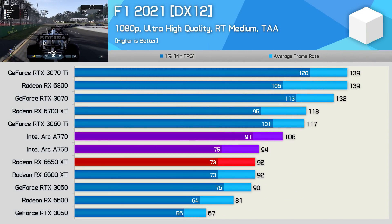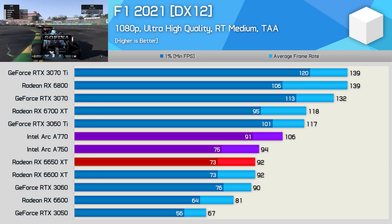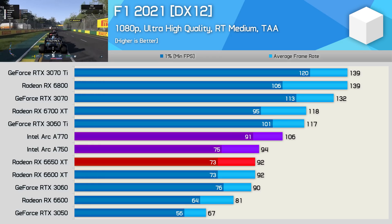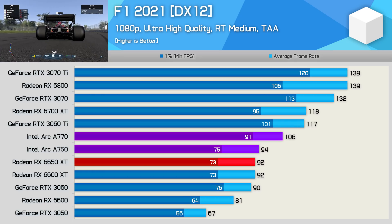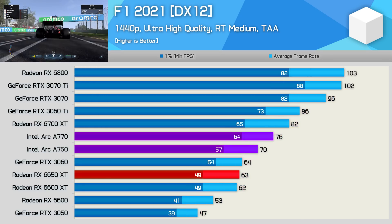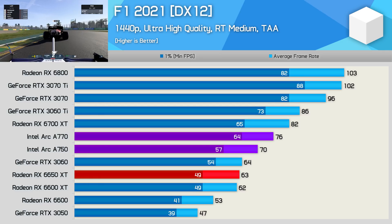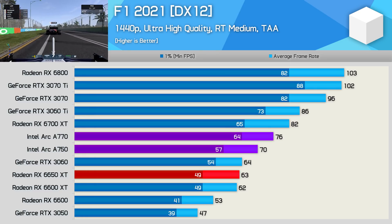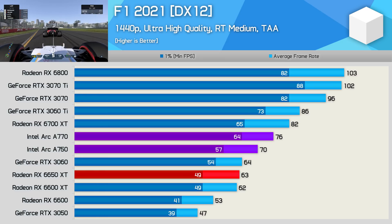The F1 2021 results were also very impressive. The A770 was 15% faster than the 6650 XT at 1080p, and just 10% slower than the 6700 XT. It also blew the RTX 3060 out of the water, coming in just 9% slower than the 3060 Ti, and the A750 also did really well, just edging out the 6650 XT and RTX 3060. Jumping up to 1440p saw the A770 lead the 6650 XT by a massive 21% margin, pumping out 76fps to just 63fps for the Radeon GPU, and that's with ray tracing enabled. The A750 was also strong here, beating the RTX 3060 by a 9% margin, so another very solid result for Intel.